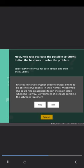Possible solutions: offer salon services at her clients' homes; start a salon online; hire a salon assistant. Now help Rita evaluate the possible solutions. Rita could start selling her beauty services online to serve clients in their homes, and hire an assistant to run the main salon when she is away. Do you think she should combine the solutions together? Well done. You have evaluated the point correctly. Combining solutions can lead to more effective and creative ways of solving the problem.